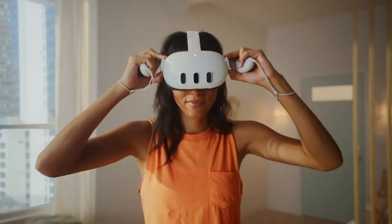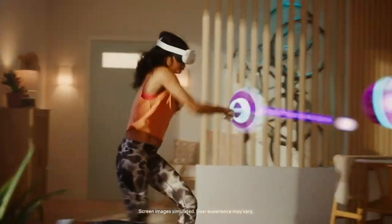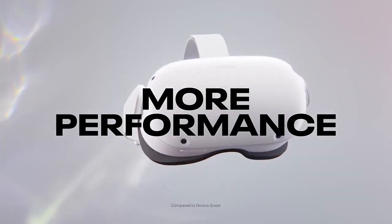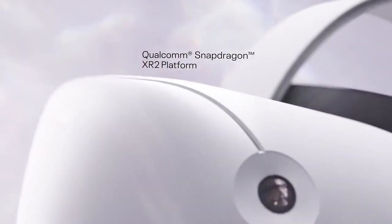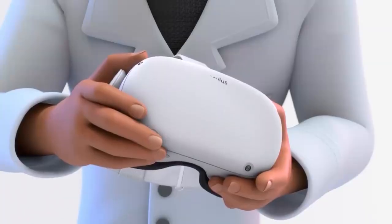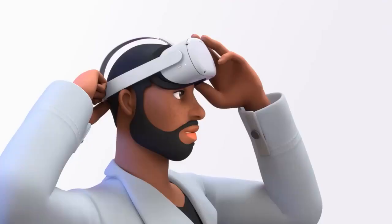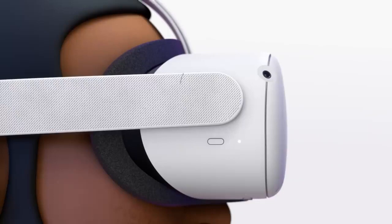Meta Quest 2. With an impressive 1832 by 1920 pixel resolution per eye, the Meta Quest 2 is a highly flexible and user-friendly virtual reality headset that provides an excellent visual experience. Its field of view of roughly 89 degrees guarantees an immersive VR experience. The Quest 2 improves overall immersion with smooth and accurate tracking that eliminates the need for extra accessories by utilizing four cameras.